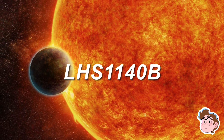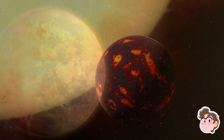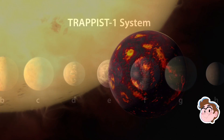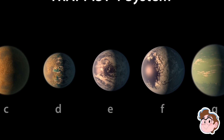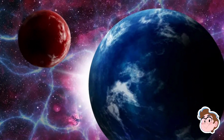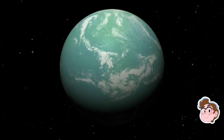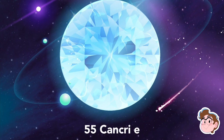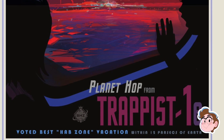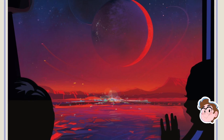LHS-1140b is a super Earth with the potential for water and an Earth-like atmosphere. 55 Cancri-e is a diamond planet with an ocean of magma. Trappist-1e is an extremely hot planet with the potential to be covered in an ocean. The first two planets don't make sense for silicon life, as one is more fit for normal organic life like us, while the other is almost too inhospitable and is much more plentiful in carbon. This makes the most likely candidate that sits 40 light years away, Trappist-1e.